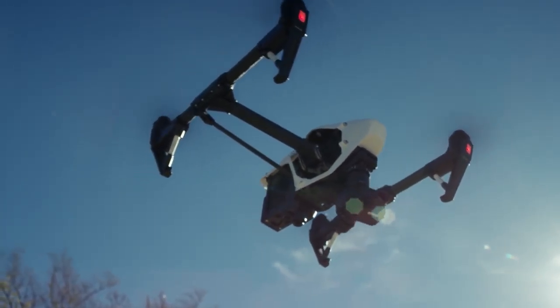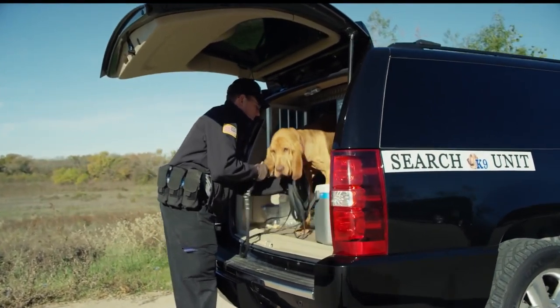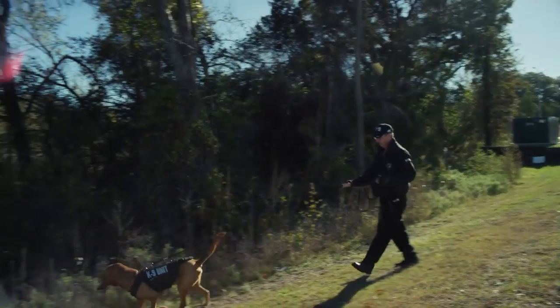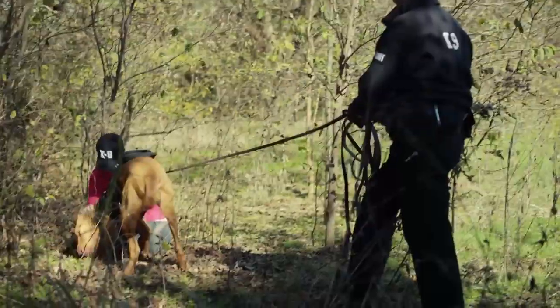The Zenmuse XT camera is an excellent tool to have along the way. Our goal, of course, is to find the individual as quickly as possible. The dogs usually are able to give us a direction of travel, so now we have an area to actually search and work. With the Zenmuse XT camera, it's a great substitution from utilizing a helicopter, so we can use something that's much more affordable.